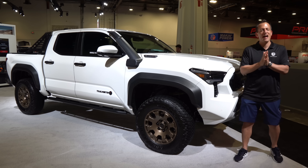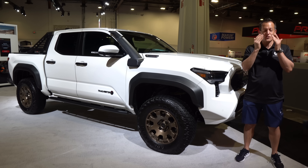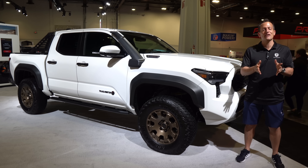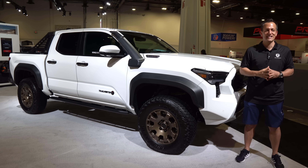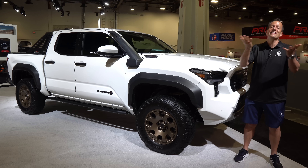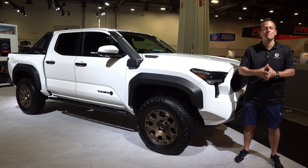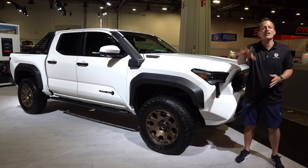Hey guys, what's up? It's Joe Rady from Rady's Rides. We are still here early in the morning, wiping Mr. Sandman out of my eyes because guess what? We want to bring you these amazing trucks that Toyota has to offer. What do I have next to me? This is it — the one that people are yearning to get behind the wheel, including me.